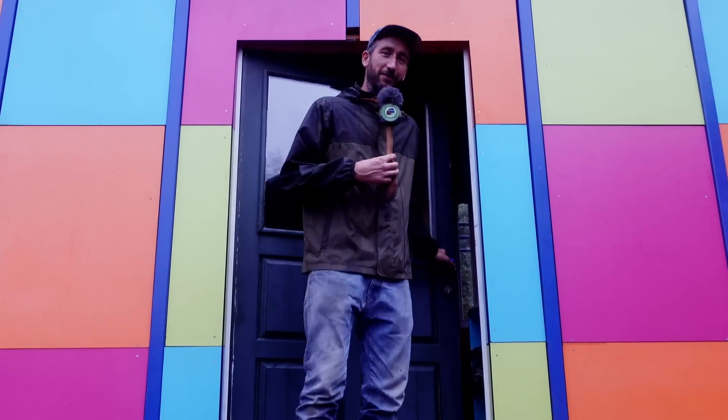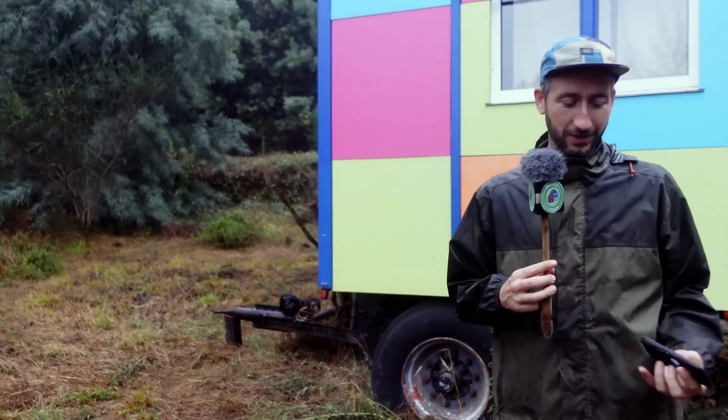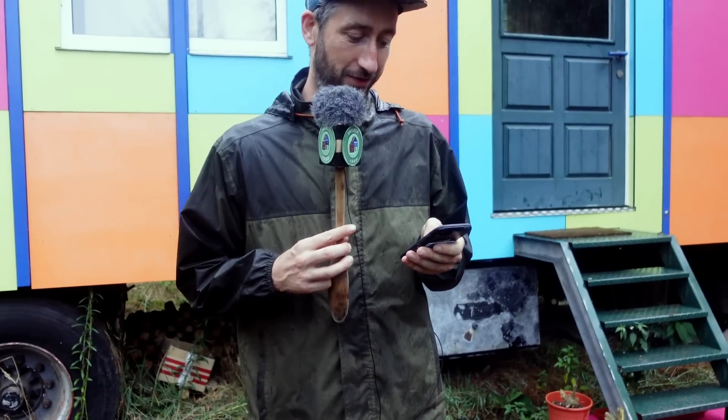Hey, welcome to a new project camp video. Today is a special one — we're going to record it in one take. I have my spoon microphone and funny enough it's also raining. Last week the land almost burned down, and this week we got an interesting message from the government — let me show it to you.